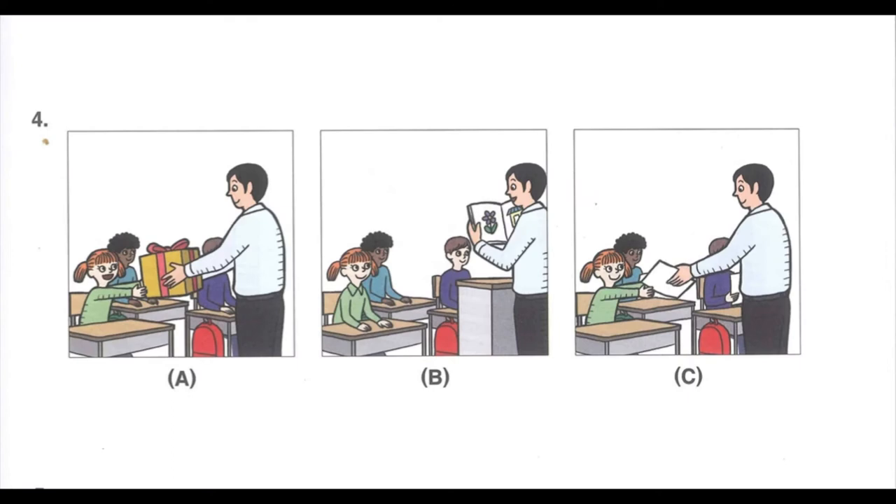Number 4. Listen to a teacher. Welcome back to school. I hope you enjoyed your summer vacation. I am going to hand out the class schedule for this semester. What will the teacher do next?